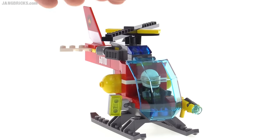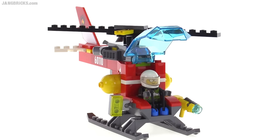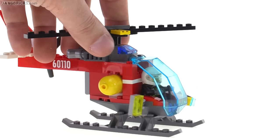This one's not all that great personally — just a floodlight on the side and a canopy piece they've been using for quite some time. It does its job, but it's not too special.